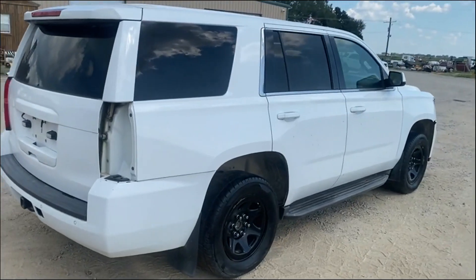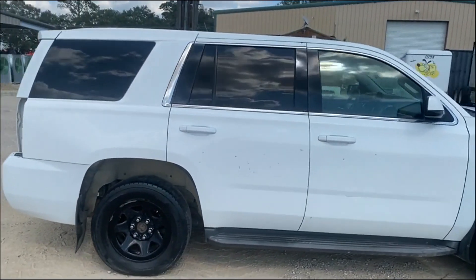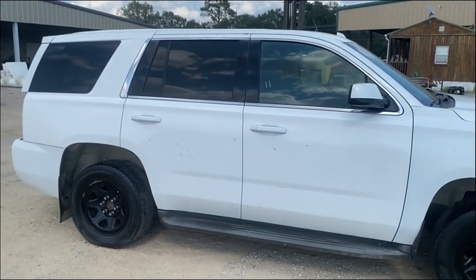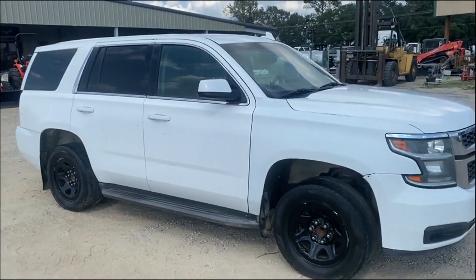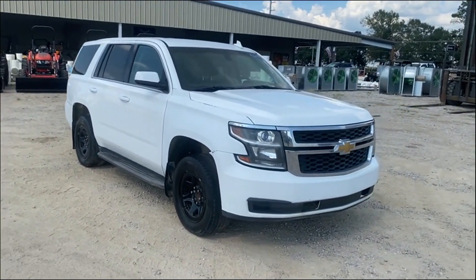You saw the picture on the inside. Somebody want to take this — if you need something for parts, or if you want to get it back running, everything seems to be there and make a pretty nice unit right here. Going to find this 2015 Chevy Tahoe. Thank you.